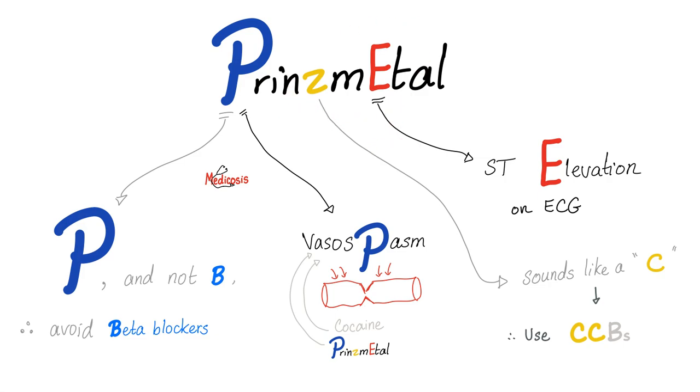What would I see on EKG to let me know that this is Prinzmetal Angina? ST elevation — which is different from stable angina that has ST depression.